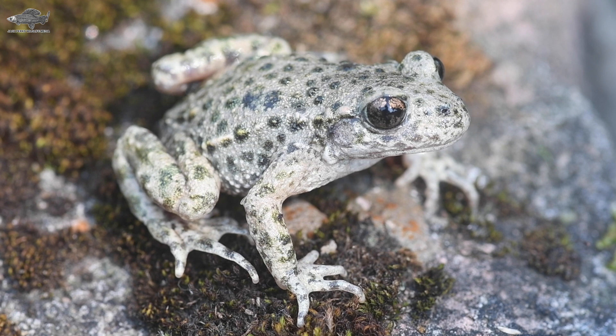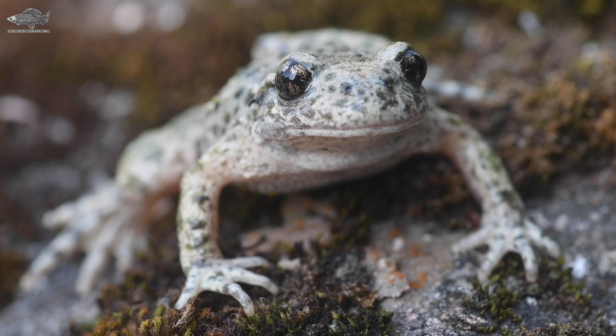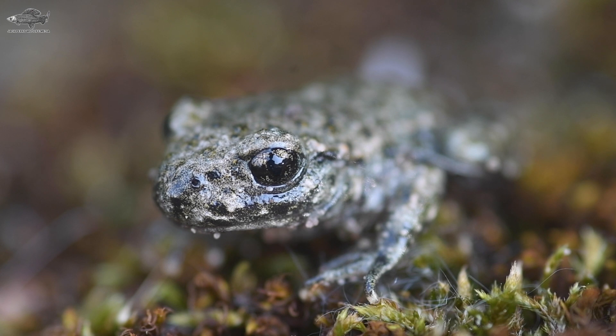Midwife toads are a small amphibian found in a few locations around the UK, with concentrations in Bedfordshire and Nottinghamshire. They're originally from mainland Europe, coming into the UK via garden centres hiding away in plant pots. The toads get their name from the males carrying the eggs for a while before dropping them off in a pond.